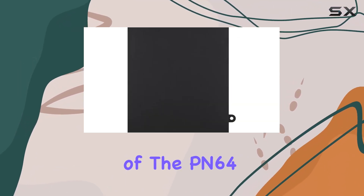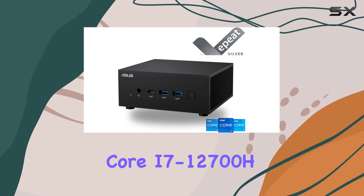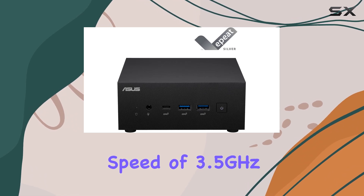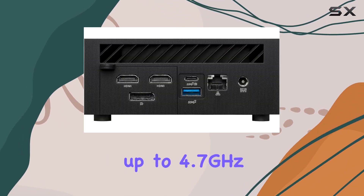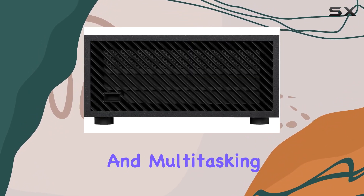At the heart of the PN64 is the Intel Core i7-12700H processor. This mobile powerhouse has a base clock speed of 3.5GHz, which can turbo up to 4.7GHz, providing the muscle you need for demanding applications and multitasking.